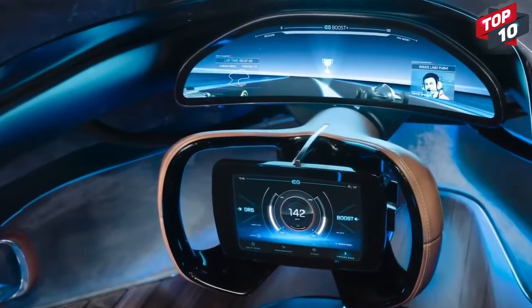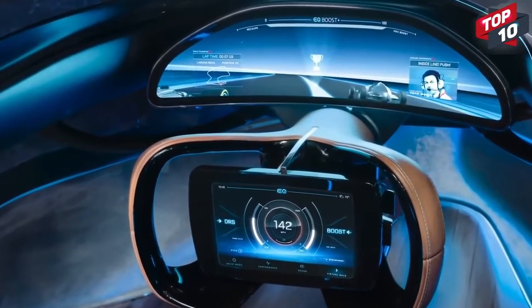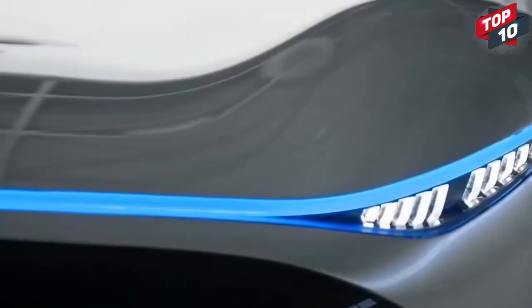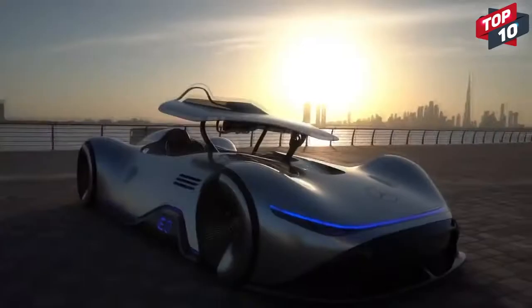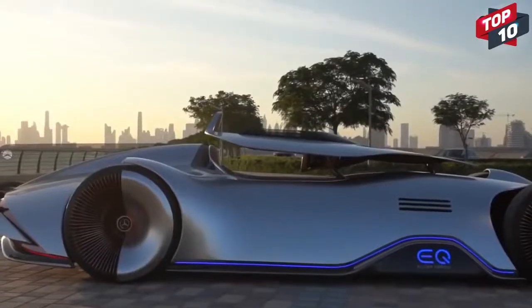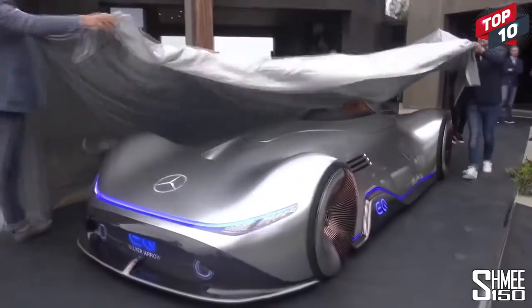The touchscreen on the steering wheel allows you to select the usual options, but also gives you the ability to cycle through engine sounds that will play over the otherwise silent running of this electric car. With a range of around 250 miles and a top speed of 268 miles per hour, it's proof that the future of car design is very exciting indeed.